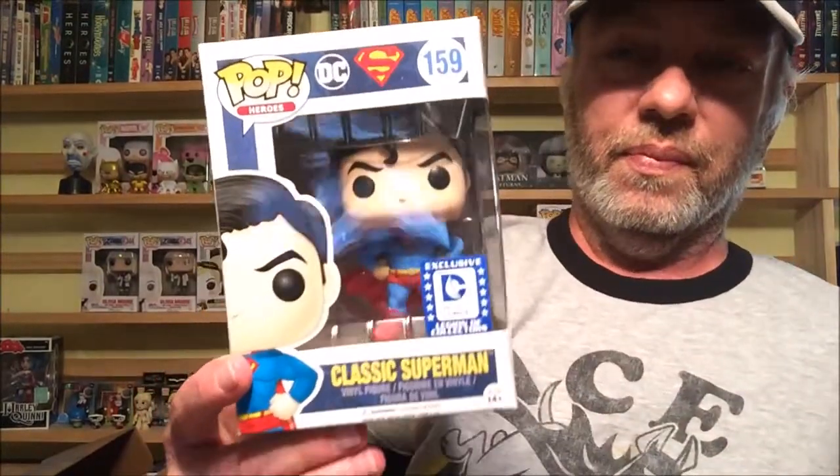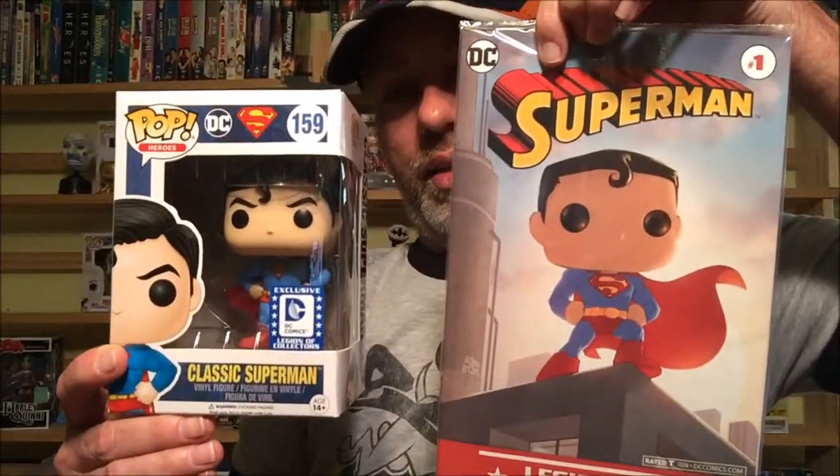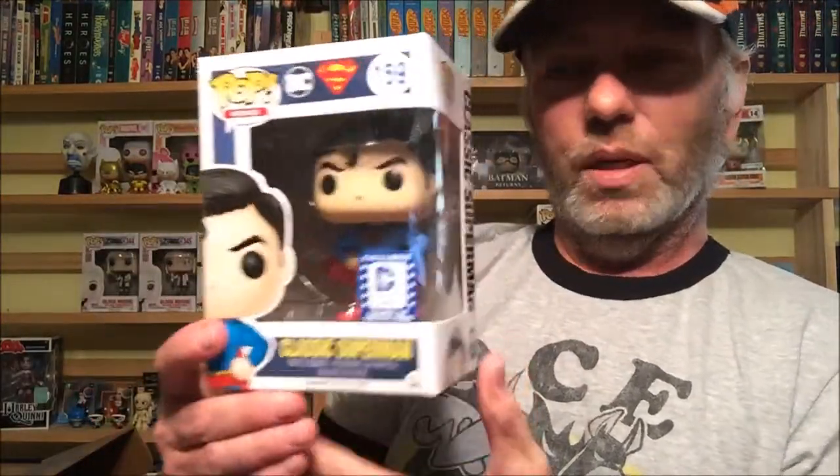Last but not least, this is pretty sweet — classic Superman! Love it, love it, love it. Got him doing a pretty classic pose, with the little hair curl going right down there. That's a sweet looking figure. Good box, good box — that's the whole box, nothing else in there.